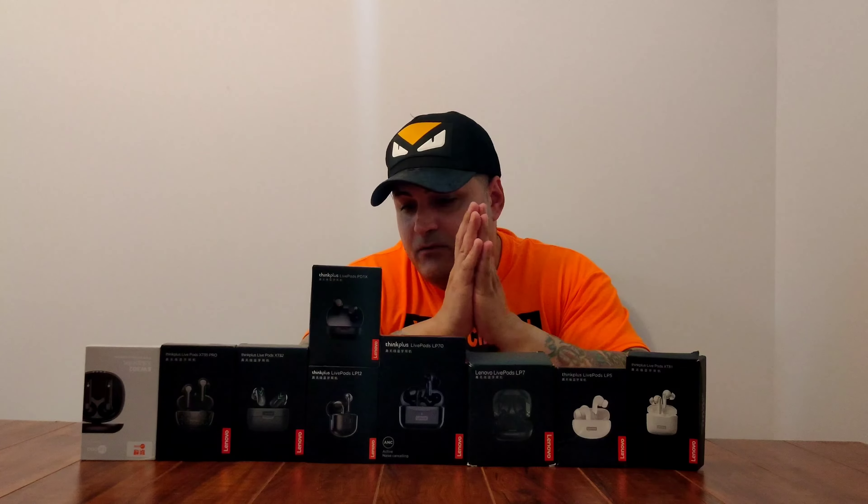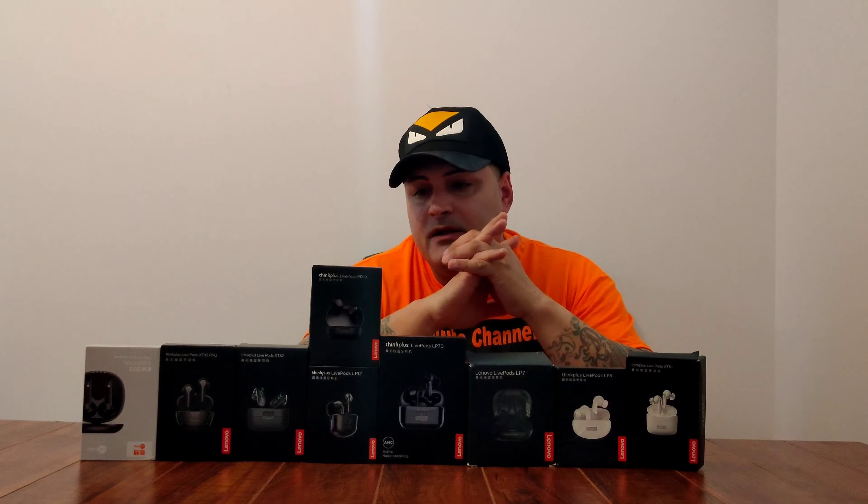What's going on everyone? This is your boy Stone Master Kevin. Today what we're going to talk about is Lenovo earbuds.